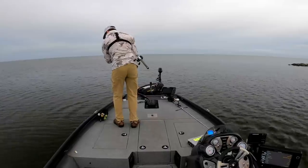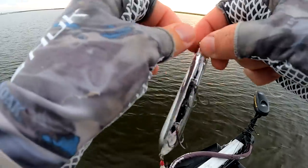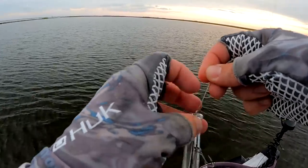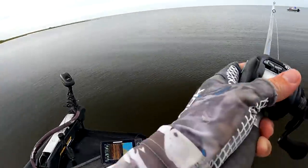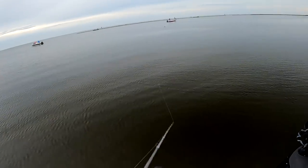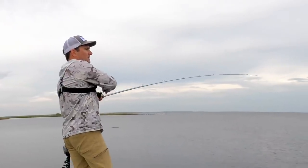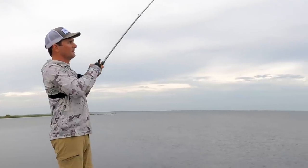I'm also going to tie on a topwater. Dude, that trout nailed it — it came out of the water like a bass. I watched it jump from way over here. I don't even know if I got that on camera.